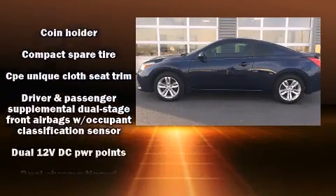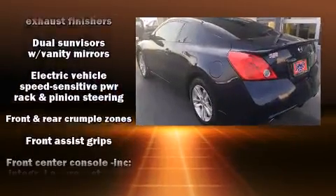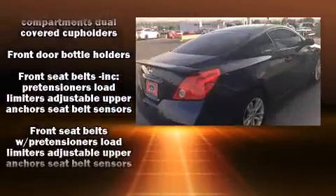Nissan infused the interior with top-shelf amenities such as delay-off headlights, one-touch window functionality, a trip computer, and remote keyless entry.